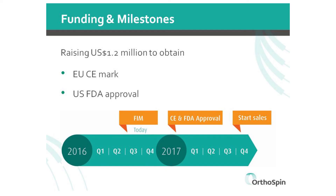We need to raise $1.2 million to complete clinical trials by 2017 and begin sales by end of 2017.